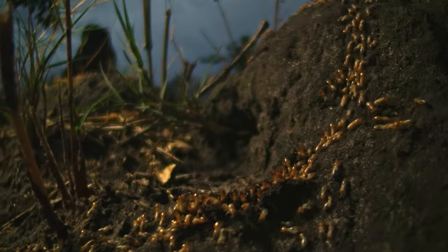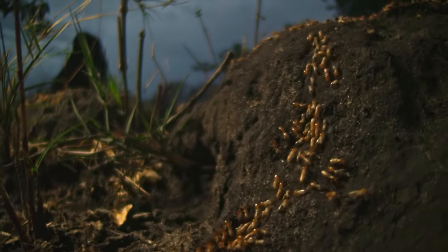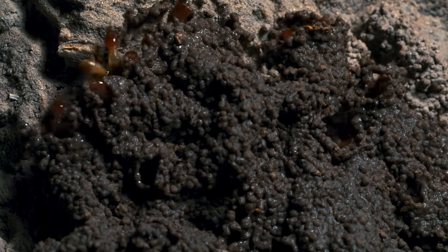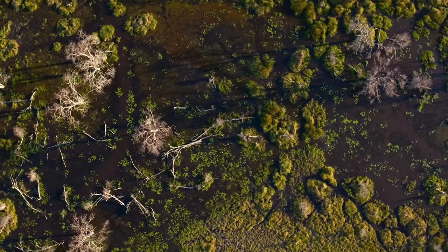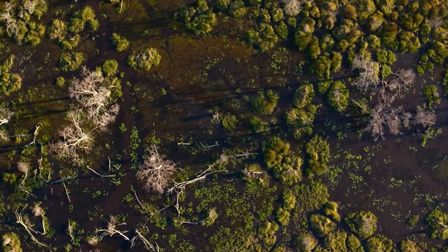Year-round in the Delta, termites create nest mounds that form thousands of islands. Plant life takes root, extracting nutrients from the water and fortifying the soil.